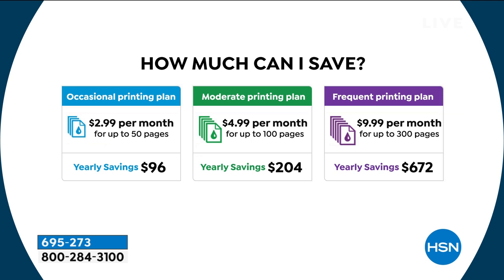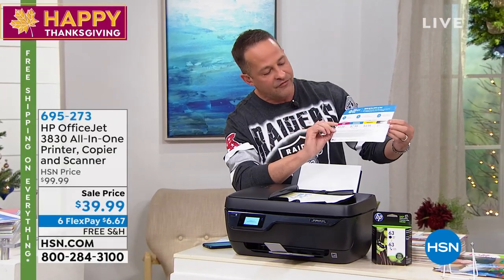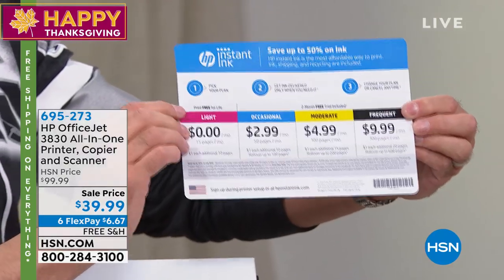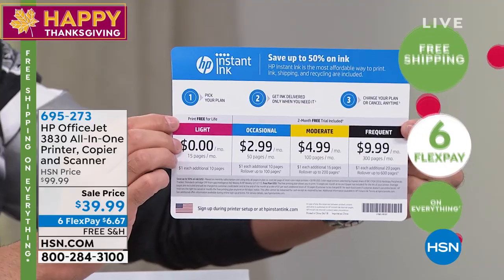The average user who does $5 a month saves over $200 a year on their ink — that would pay for your new printer five times. If you print more than that, if you print about 300 pages per month, your average savings would be $672. And if you don't print much — zero to 15 pages per month — then it's actually free to print. They will send you the ink. This says right there: 'print free for life.' You can print up to 15 pages every month for free.